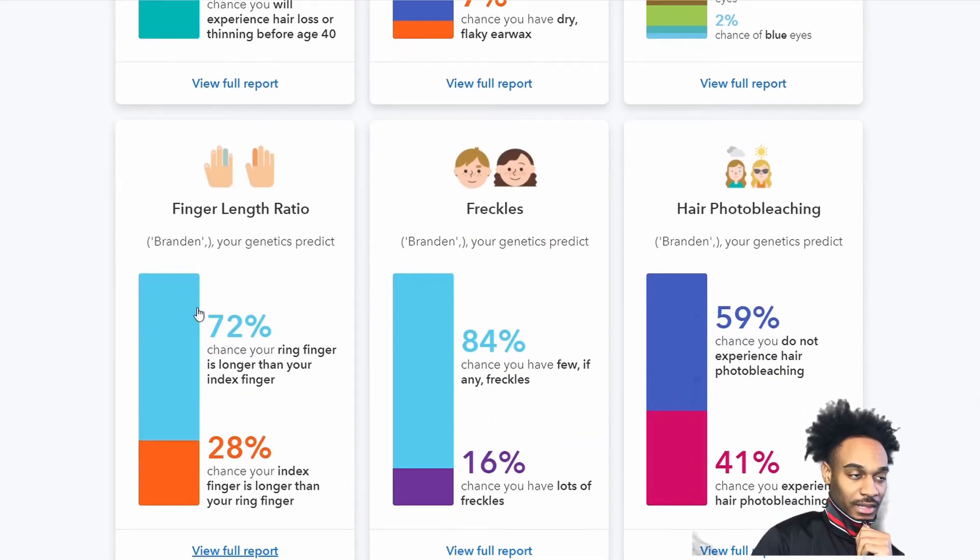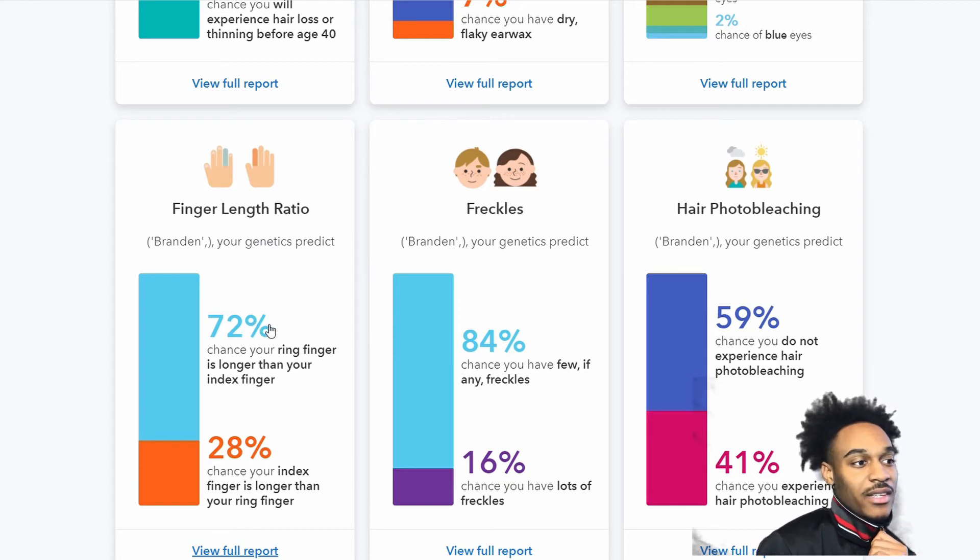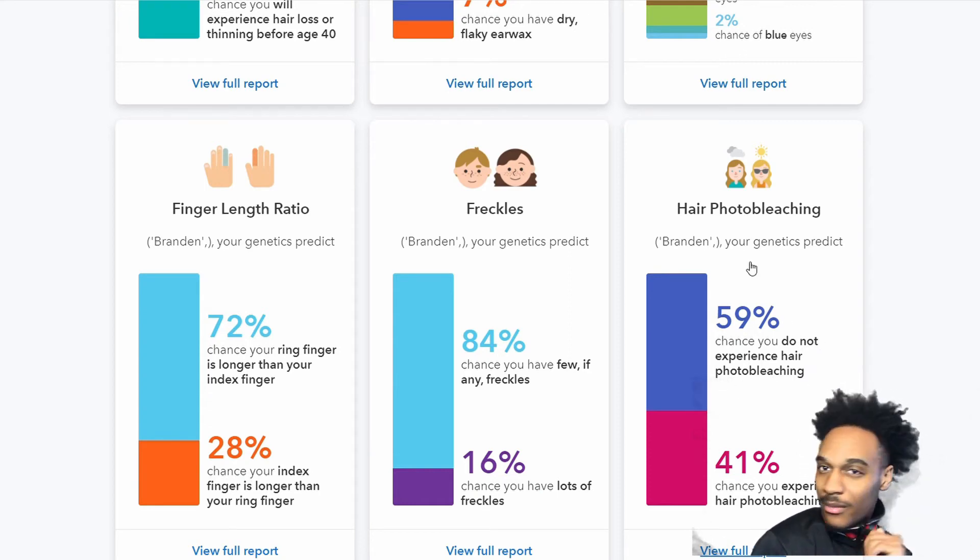For finger length ratio, I have a 72% chance that my ring finger is longer than my index finger — I think it is, it looks a little bit longer. For freckles, I have a 16% chance of having a lot of freckles, which I don't think I have any. Hair photo bleaching — it says I likely did not experience it, though my hair does kind of change color in the sun sometimes.